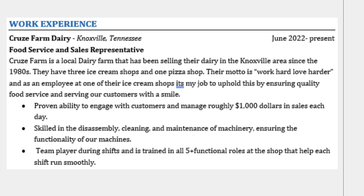Let's look at some examples from past students who have generously agreed to let us look at their resumes. What I love about Claudia's work experience is how she described Cruise Dairy Farm for hiring managers who may not be familiar with them. Cruise Farm is a local dairy farm that has been selling dairy in the Knoxville area since the 1980s. Their motto is 'work hard, love harder,' and as an employee at one of their ice cream shops, it's her job to uphold this by ensuring quality food and service.